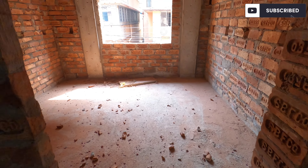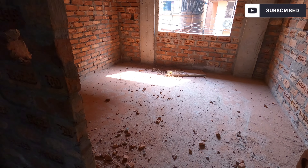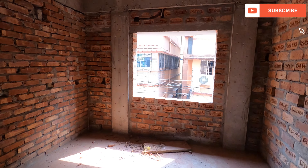This is our first bedroom. This is our south-facing room. To the correct side, we will prepare the first bedroom here. The window is to the right.